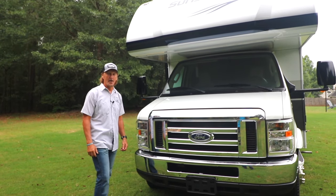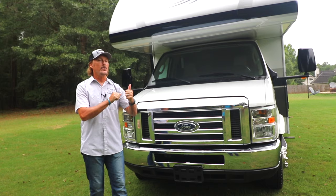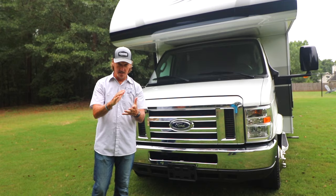Hello everyone, welcome to the channel, we appreciate you tuning in. Today I have an RV video for you — a little different than most of my RV videos. Today I want to share with you a Class C motorhome that's for sale. My brother David, who you've seen in our motorcycle ride videos, and his family are selling their Class C motorhome, in case you or someone you know might be looking for one.